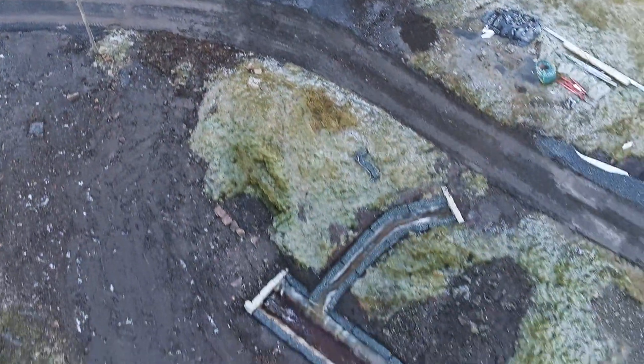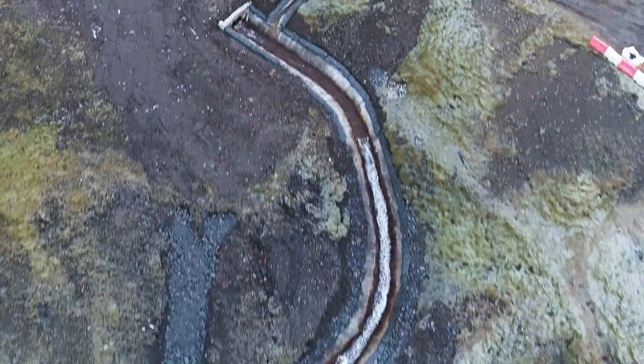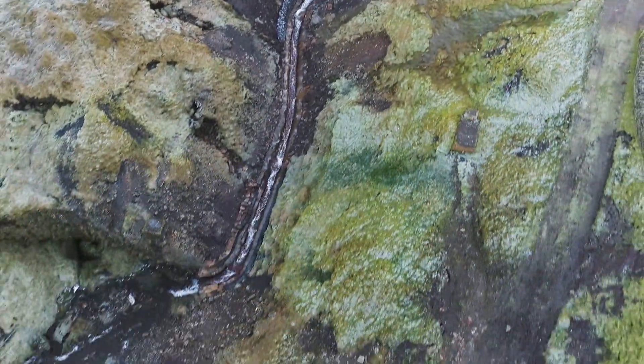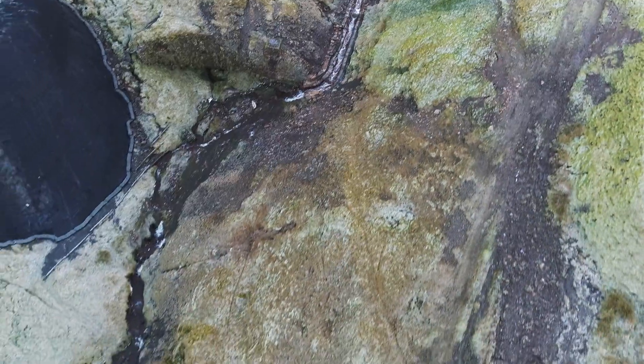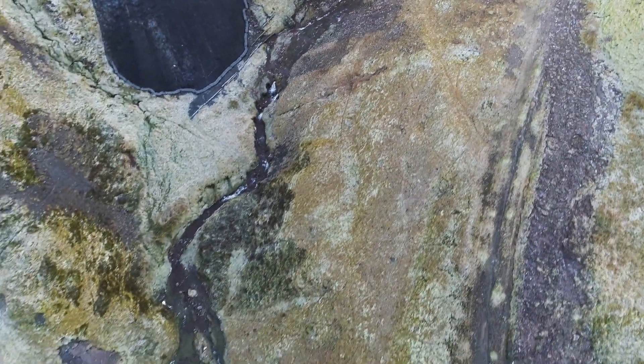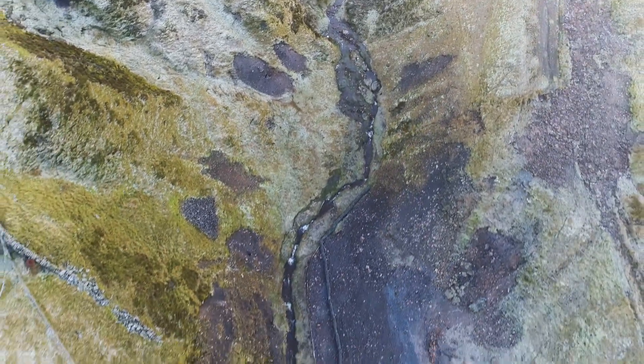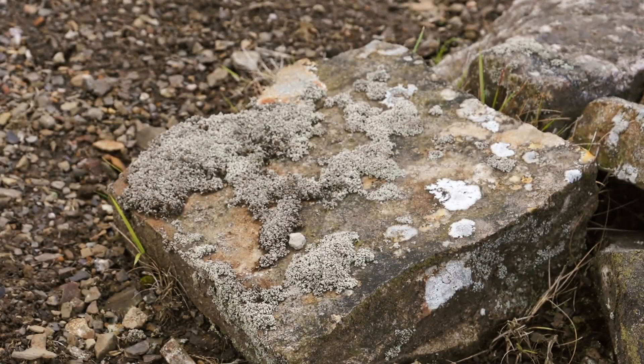There are a number of constraints to the works around environmental issues, including rare plant species and lichens. Boulders found near the river had rare lichens identified on them and they've been placed away from the river so they can continue to be undisturbed.